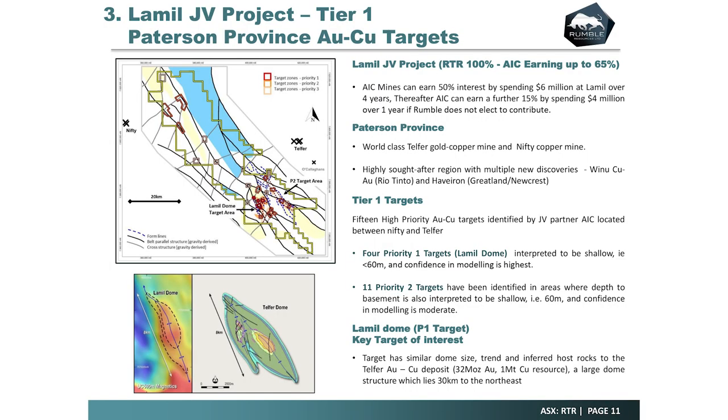Rumble owns 30% of the Thunderdome, free-carried through to PFS — similar to the Thunderstorm arrangement. AIC Mines is working on the LAML project. These are the targets and projects that keep you up at night. We've actually got a project in between Telfer and Nifty. Telfer is a 32 million ounce deposit, a large domal feature. In our first pass of exploration we did some magnetics and identified the LAML dome, which is the same shape, size, and inferred host rocks as the Telfer dome. AIC are great operators who have now started their first pass of exploration — never been drill-tested before. They're doing a large RC and diamond drill program, and we're hoping for the big call when a major discovery happens. That's real elephant country out there.